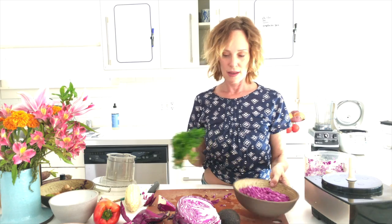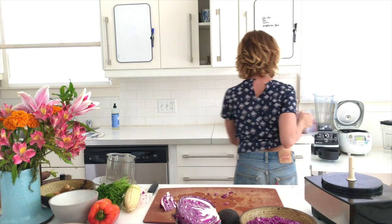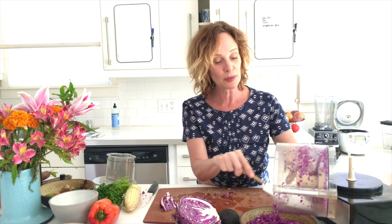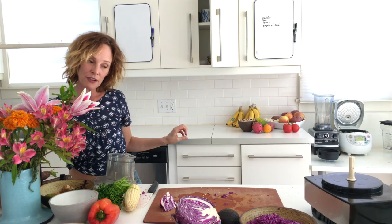I'll get the corn ready, the parsley ready, the red pepper ready. You can definitely do this Mexican style with cayenne, cumin, and cilantro, then serve the rice with a dollop of coconut yogurt or plain almond yogurt from Kite Hill to cool the heat. Or you could go to the stove and make a sauce with mustard seeds, garlic, onions, and cumin.